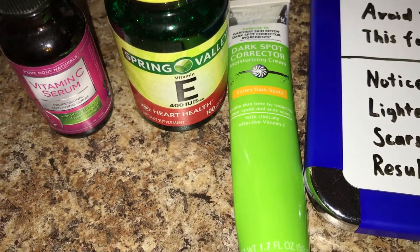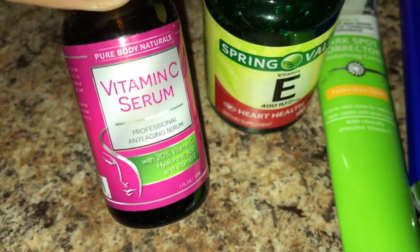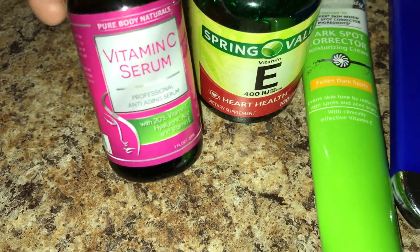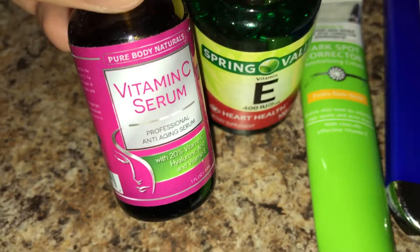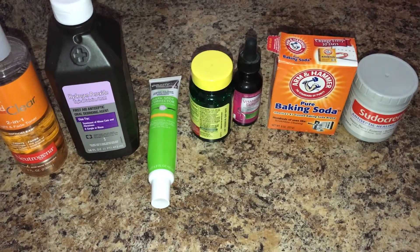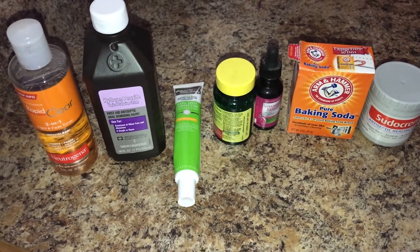If you use the vitamin E, just puncture the gel capsule and use a little dab on the acne scar. Or you can get some vitamin C serum, put a little drop on your fingertips, and apply it to your affected area. This is nice too because it also has anti-aging properties. If you have any tips or tricks you'd like to share, please leave those in the comment section below. If you enjoyed the video, be sure to like, comment, subscribe, and share it. Thank you for watching!